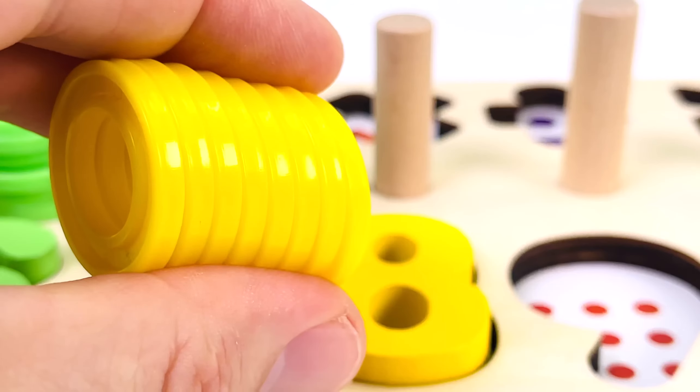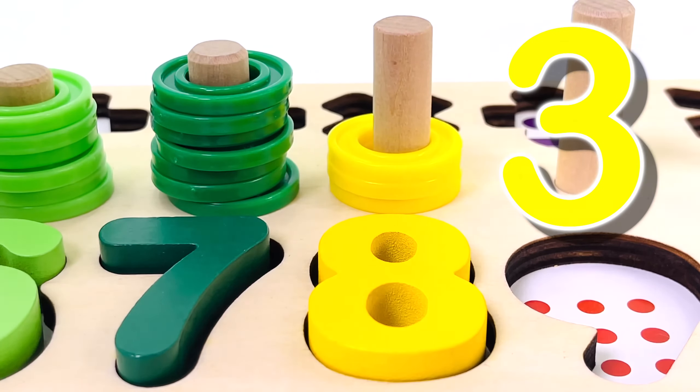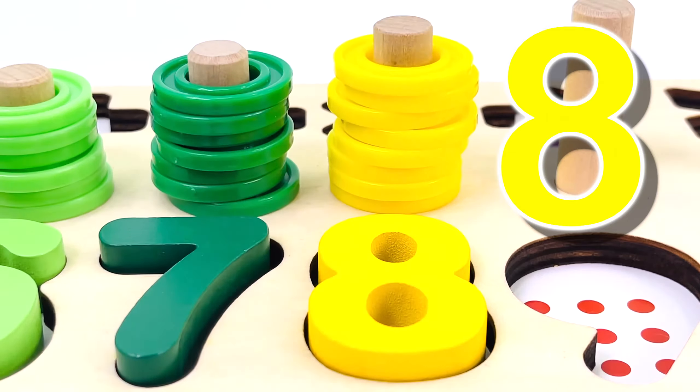And we have eight rings. Let's count them together: one, two, three, four, five, six, seven, eight rings.